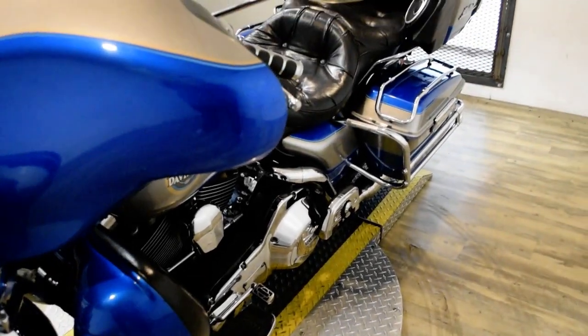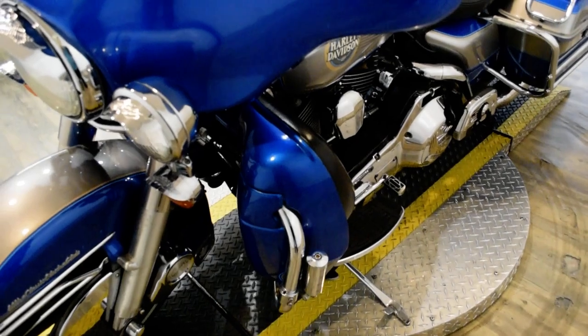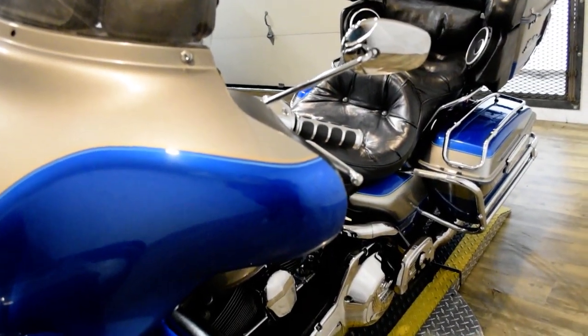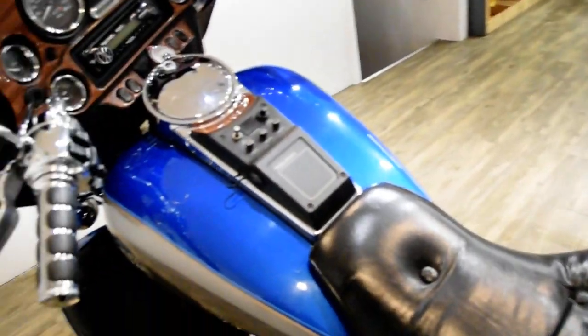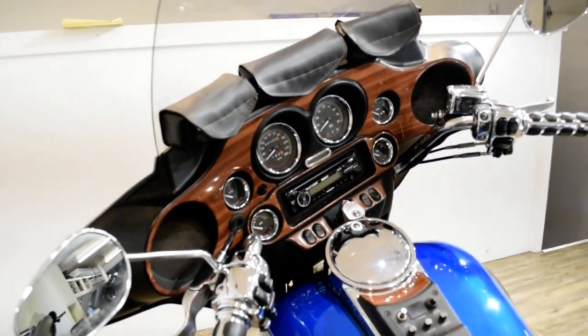It has rider and passenger floorboards. It has highway pegs, grips, a radio and speakers, a light bar kit, a luggage rack, and a fairing inset.